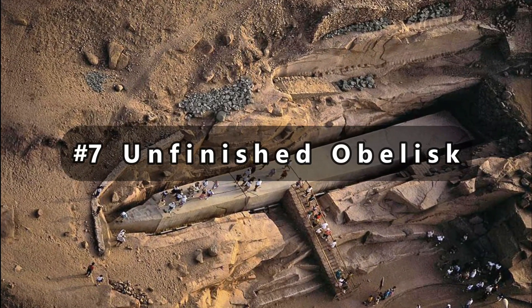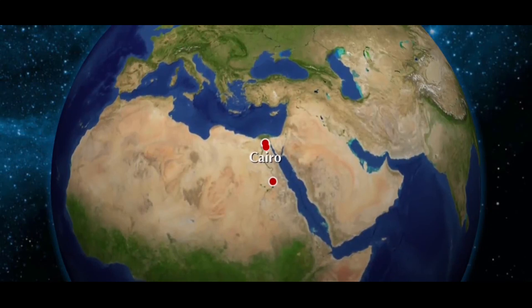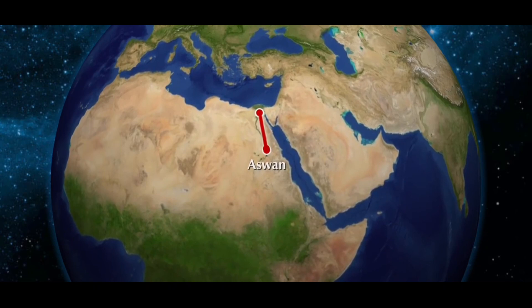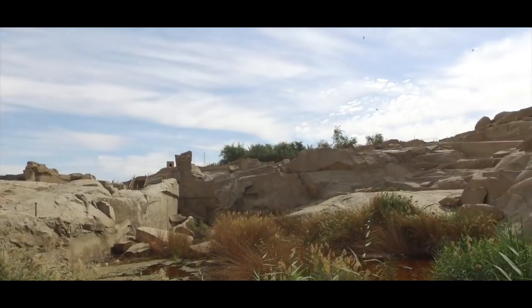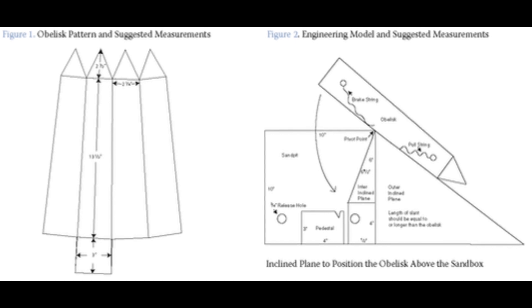Number 7: the Unfinished Obelisk. The unfinished obelisk is the world's largest known ancient obelisk, and it can be found in Aswan, Egypt, in the northern region of ancient Egypt's stone quarries. Reginald Engelbach investigated it in depth in 1922. The unfinished obelisk is nearly a third larger than any other ancient Egyptian obelisk ever built.